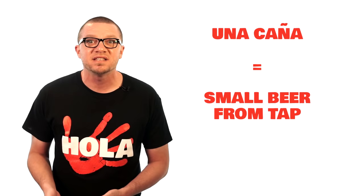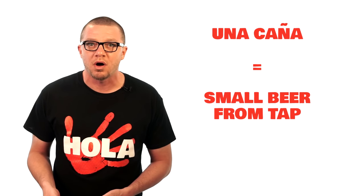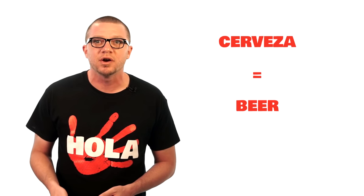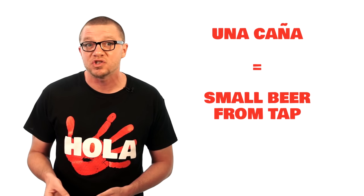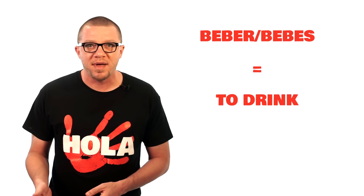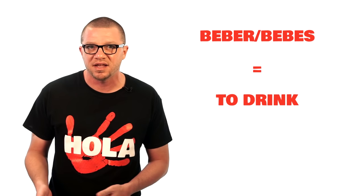Here I am in Sevilla ordering 'una caña.' A caña in Spain is a beer from the tap, usually quite small — I like them for that reason. If you say 'cerveza,' you'll normally get a beer in a bottle. If you say 'caña,' you'll get a small beer from the tap. In that clip, I knew he wanted my drink order because I heard the word 'bebes.' Whenever you hear 'beber' or 'bebes,' those both mean drink. You can also tell just by how he used his hands.